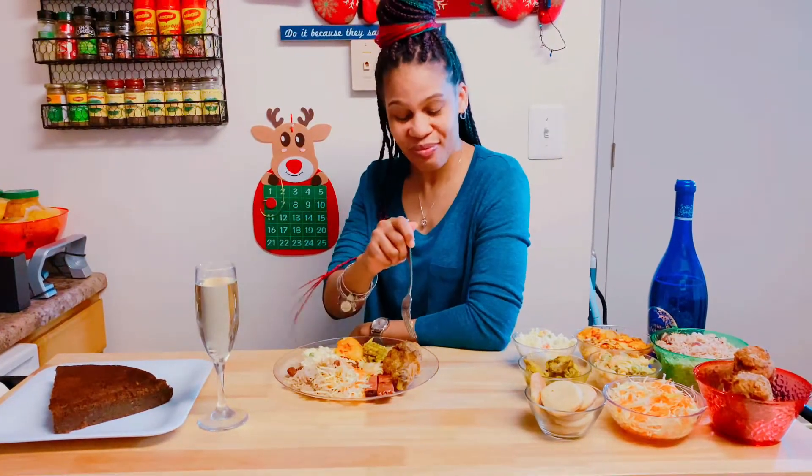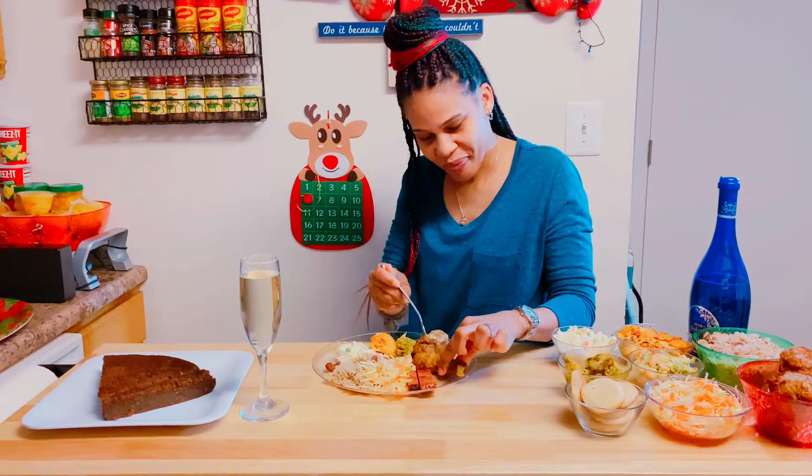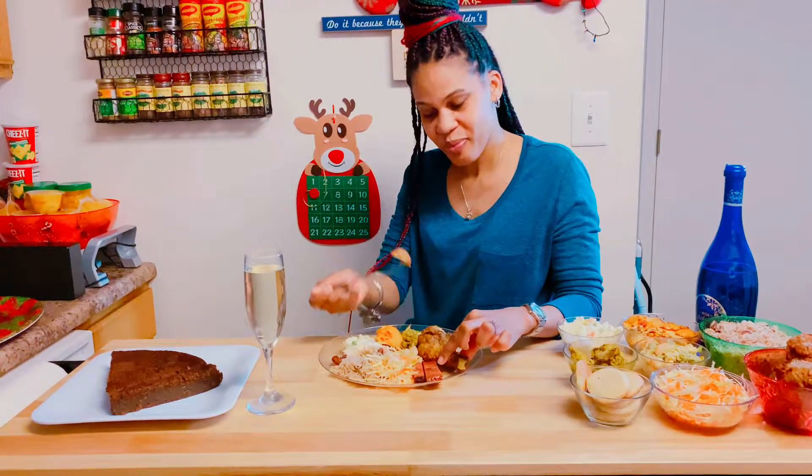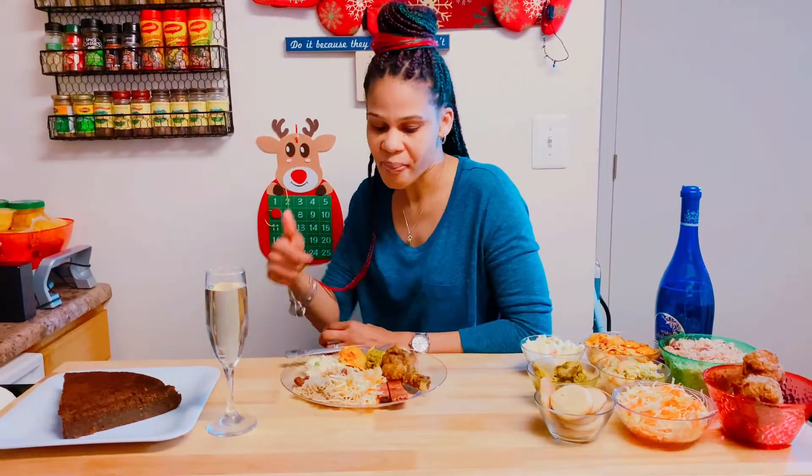She's getting up there with me — that's good! Here you have the fried chicken. I love fried chicken. It's juicy, not too dry, and flavorful. It's really really good, you should try it.